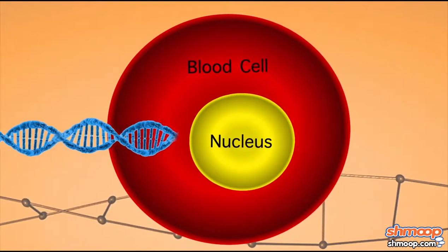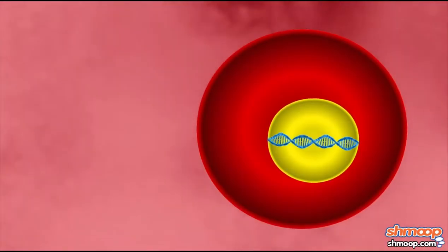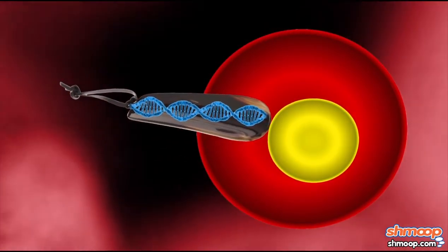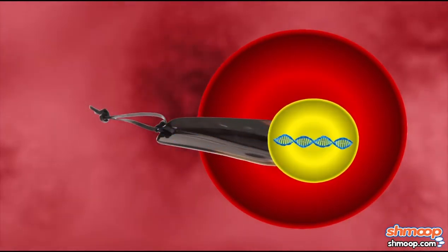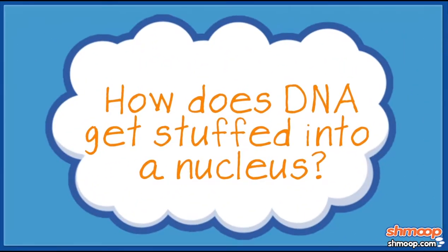Alright, I think this is the last question in this unit. How does DNA get stuffed into a nucleus? Like, what does that mean? Describe for us where a nucleus lives and how the DNA gets in there. Like, was it stuffed inside with a shoehorn or something? How did all that happen?